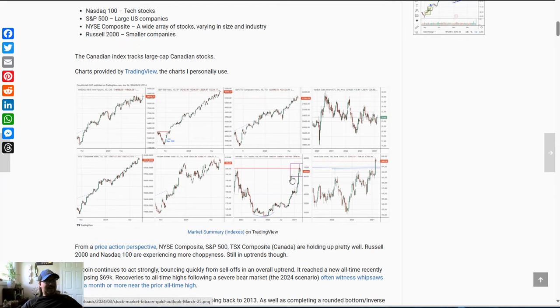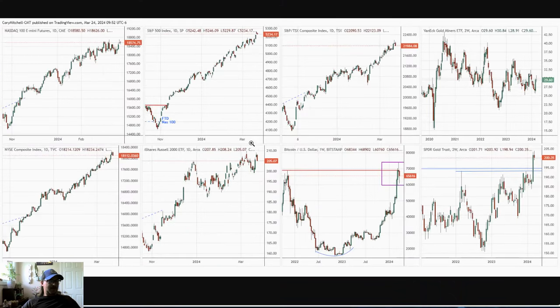Let's look at how the indices are doing. We have the NASDAQ, which is a little more tech-based; the NYSE Composite, a very broad array of stocks; the Russell 2000, smaller cap stocks; the S&P 500, large cap stocks; the Canadian index; and then Bitcoin and gold. The NYSE Composite, the S&P 500, and the Canadian index are all in pretty strong uptrends right now, just moving higher — not too much to discuss there.